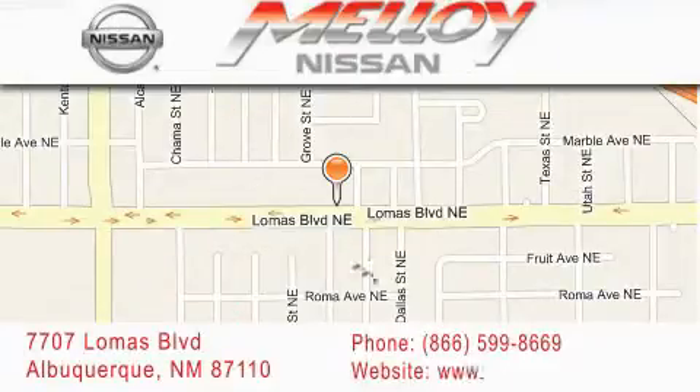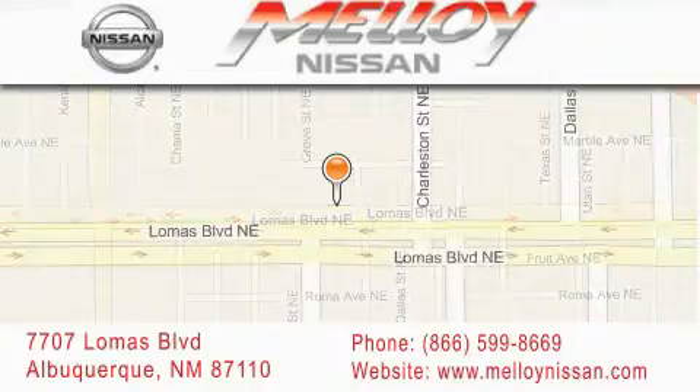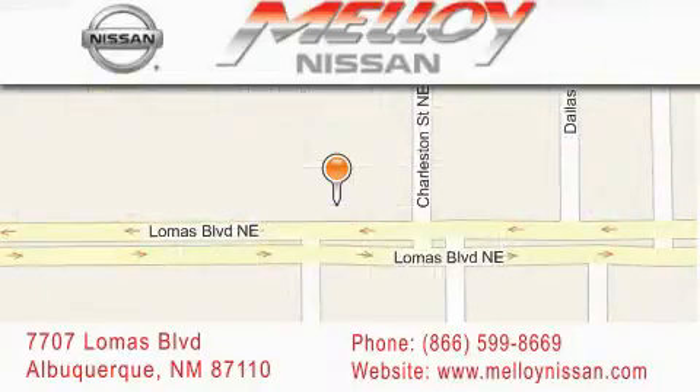We are dedicated to excellent customer care. Everything we do at Molloy Nissan is designed to elevate your automotive dealership experience and save you time and money while delivering the best automotive dealership experience available today.